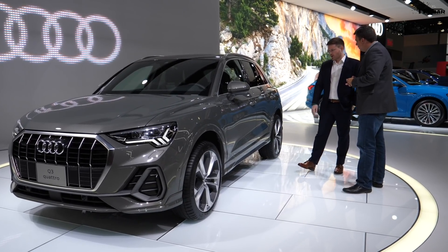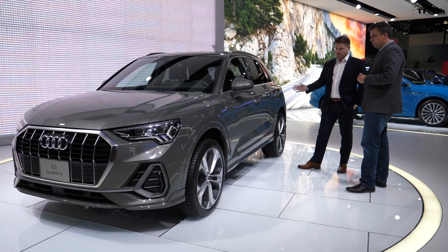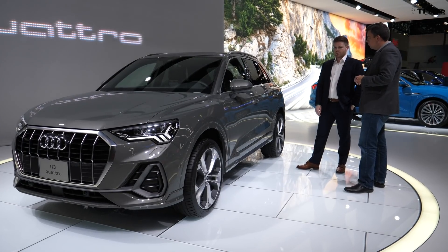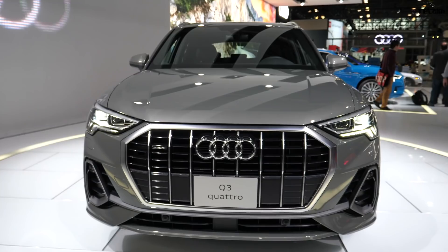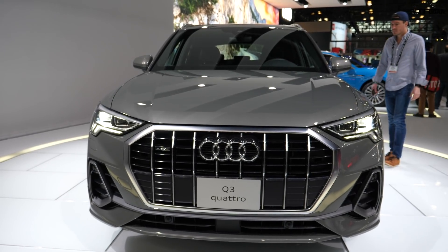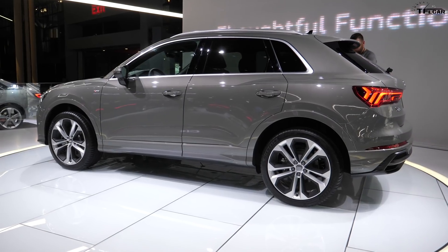The first thing you should know about the car is it's much larger — bigger in every dimension: length, width, and height. What that's allowed designers to do is really make a much more bold, expressive exterior on the car. You'll see Audi's new exterior design language, maybe reminiscent a little bit of the Q8, and it's just overall a much more substantial, bold, athletic vehicle.